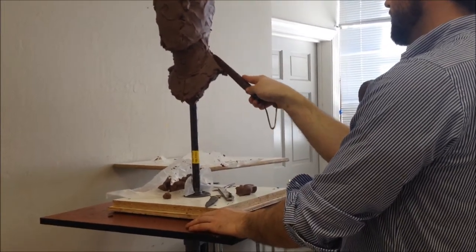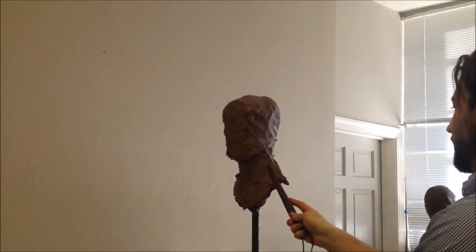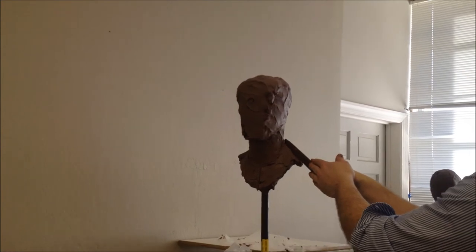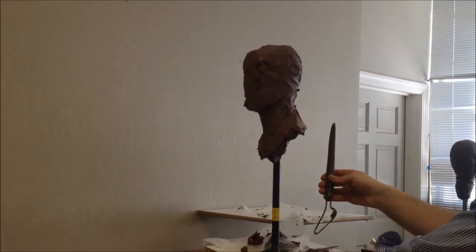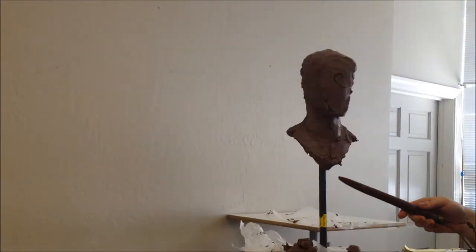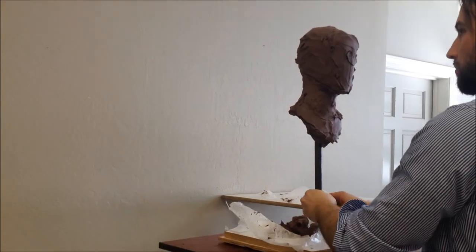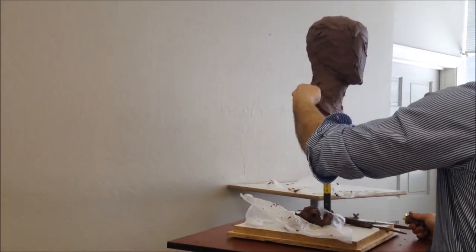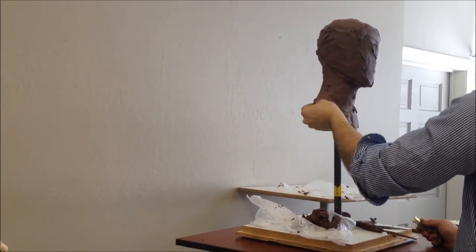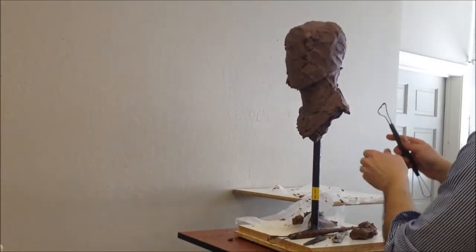Now, this break is always back of center of the neck — it's not right in the middle. It's a little bit further back, and it angles forward. Don't think of it as a sharp ridge so much as it is two planes coming together.